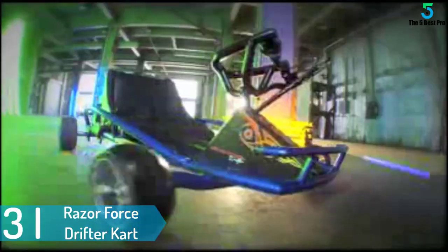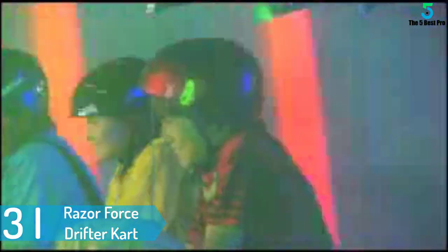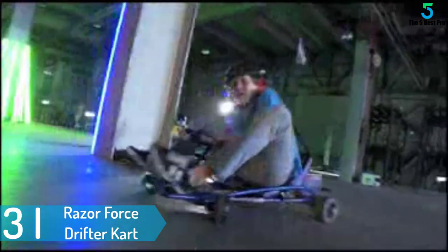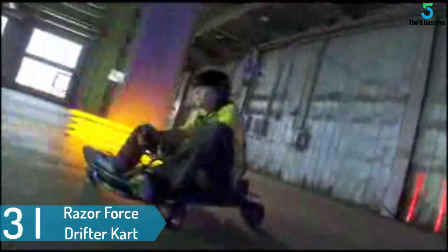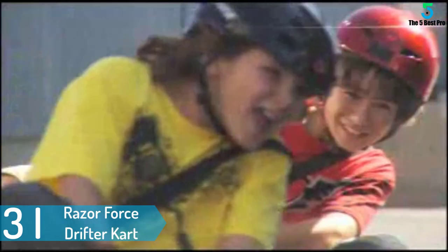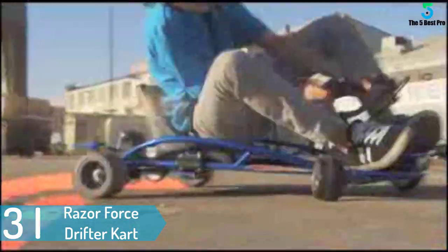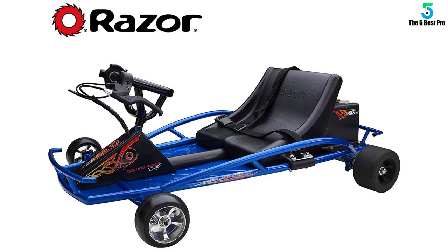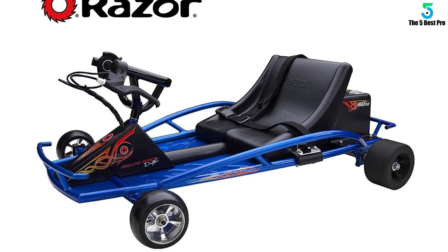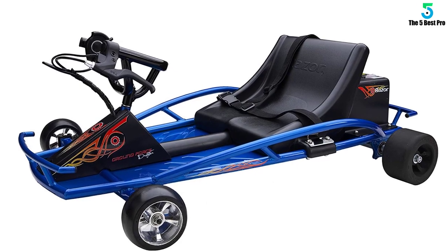At number 3: the Razer Force Drifter Cart. If you were a fan of the Razer Ground Force, then you will also fall in love with this Razer Drifter go-kart. Its design is based on the Ground Force model but the go-kart itself has been enhanced to better your child's experience. If your child partakes in neighborhood drifting then that is a complete bonus for you. This is because the Razer Force Drifter Cart is made with rear wheels that are extremely slick and its chassis is tuned for racing.